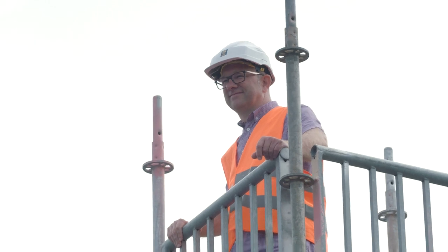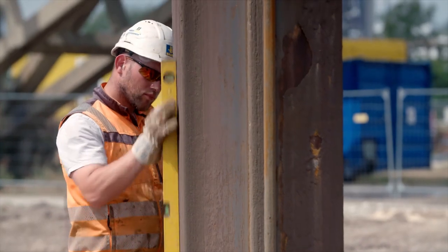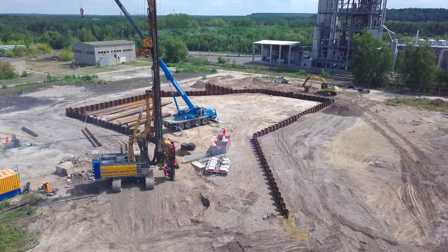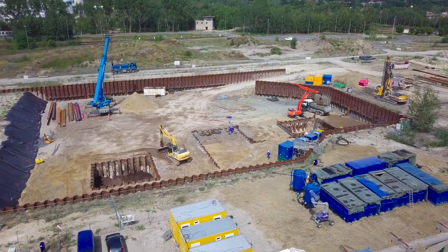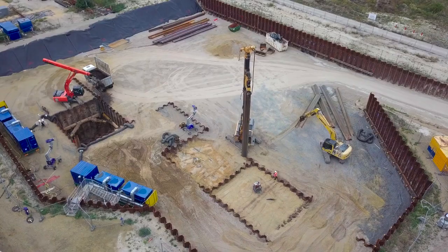Herr Holm-Ulich, Projektleiter bei Bauer Resources GmbH, erklärt uns die erste Phase. In der ersten Phase wird der jeweilige Bauabschnitt mit sogenannten Primärspundwänden eingekapselt. Die Spundwände reichen bis in 20 Meter Tiefe. Danach wird der Bauabschnitt von Restfundamenten befreit und ein Voraushub bis 4,5 Meter Tiefe ausgeführt. Danach wird die Spundwand rückverankert und bei 4,5 Meter eine Arbeitsebene für einen weiteren Bodenaustausch vorbereitet.